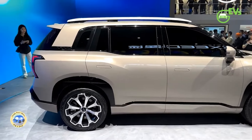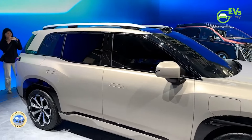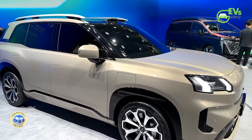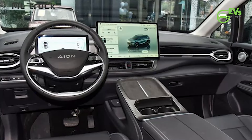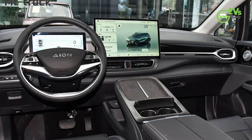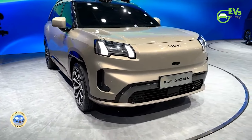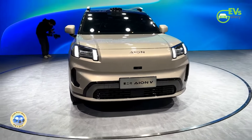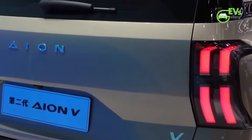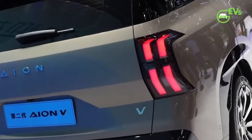Inside, the AION V's interior showcases a traditional symmetrical design, featuring a prominent rectangular instrument panel and a 14.6-inch central control screen. The vehicle operates on GAC's Adigo 5.0 system, which supports CarPlay, HiCar, and CarLife. The Adigo Sense AI model enhances the user experience with capabilities such as narrating stories in a mother's voice, adding a unique touch to the vehicle's interactive features.